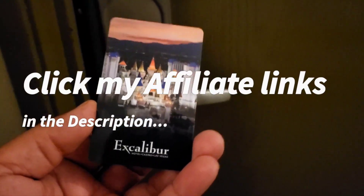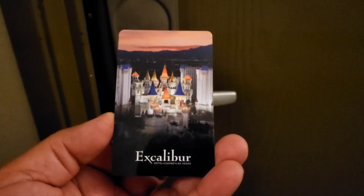Welcome back everybody. We are at the resort tower, 15th floor. Let's see what's in store.